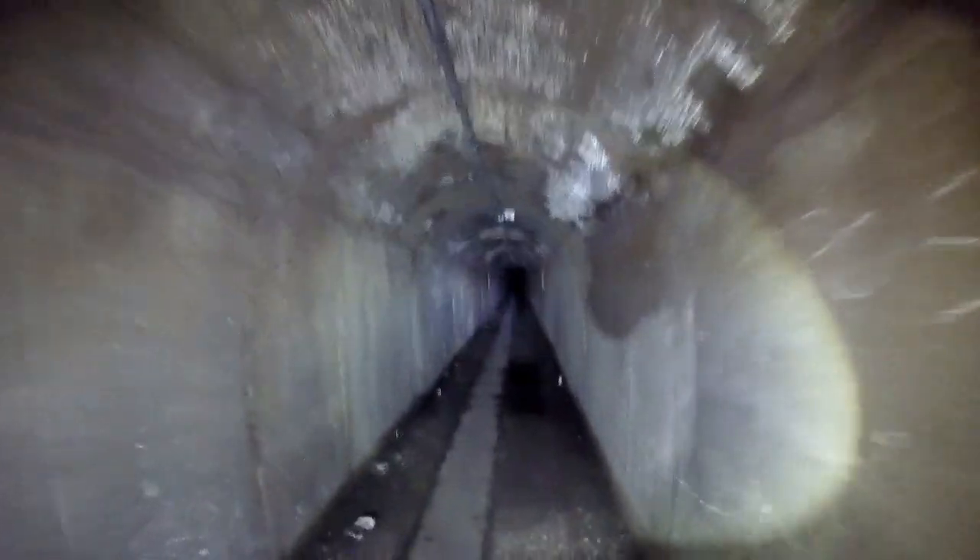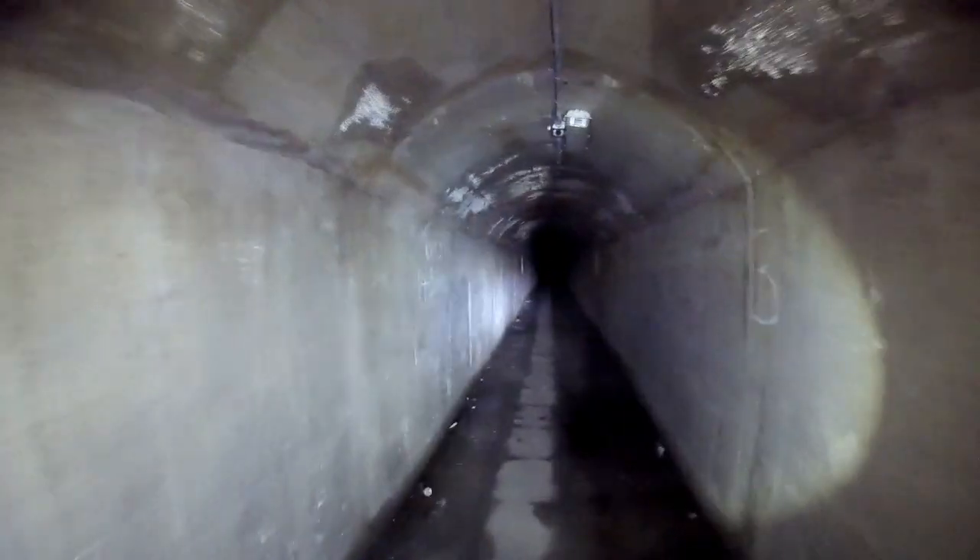This place is insane. Can't even see the end.